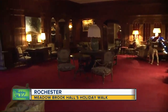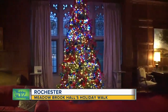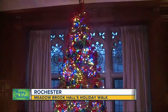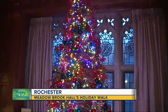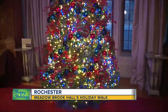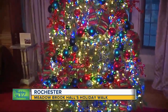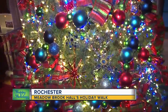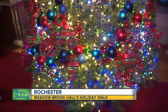Now we're checking out the living room, or drawing room, and this is where the Dodge Wilson family would have celebrated Christmas. This is where they would have had their family Christmas tree — believe it or not, only one tree in the house. The tradition was that Matilda would decorate the tree on Christmas Eve and the children would come down the stairs, open the doors, and see this beautiful grand tree filled with presents underneath.